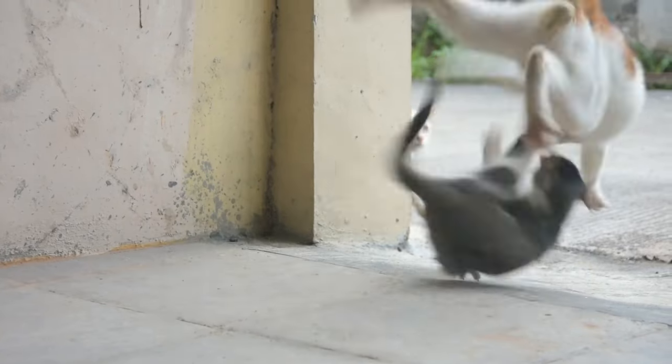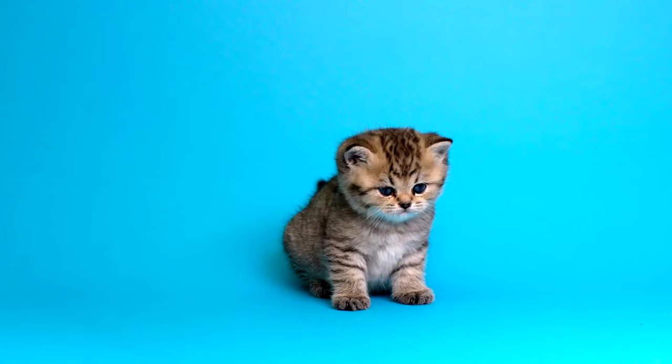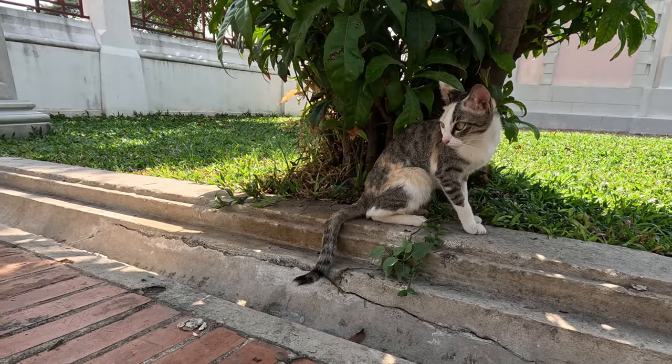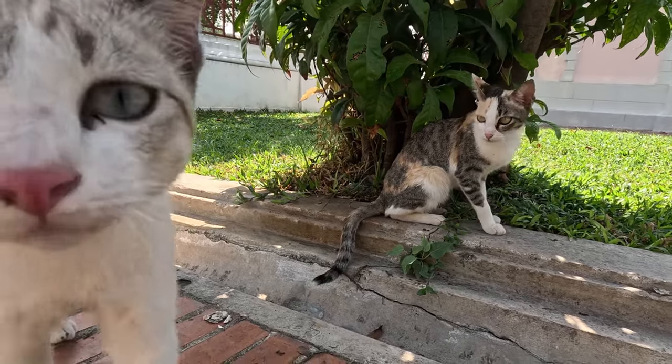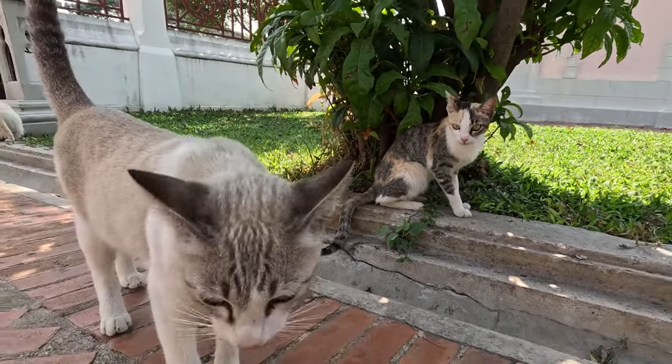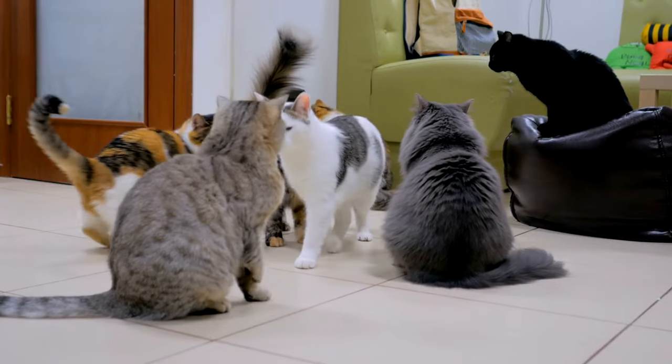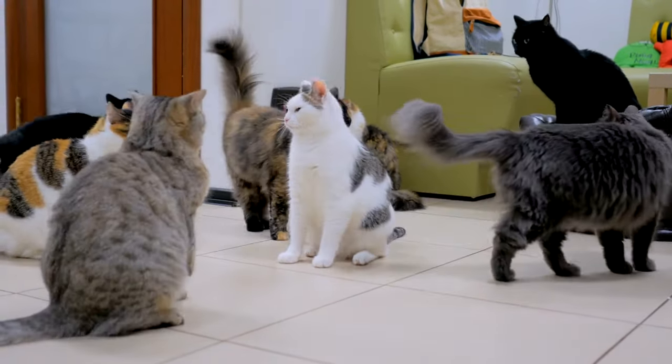Strategies for preventing cat fights — proper introduction techniques: when introducing a new cat, do so gradually. Use separate spaces for the new arrival and allow the cats to sniff each other under the door or through gate barriers. Gradually increase their exposure to each other while supervised.